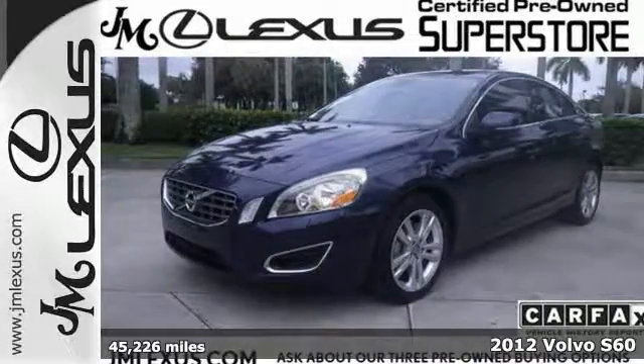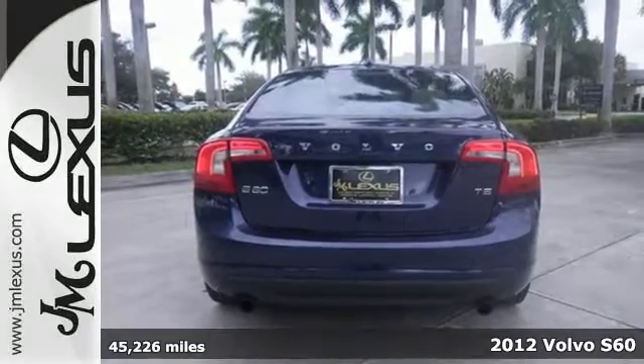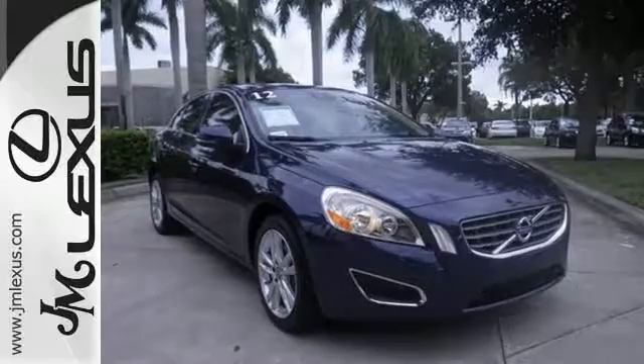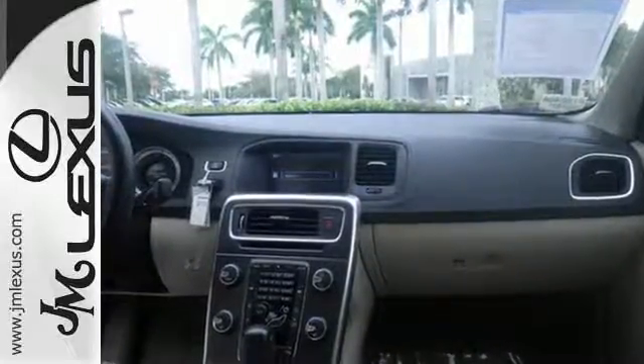Here's the 2012 Volvo S60. Spacious, with a smooth and comfortable ride, you and your passengers will remain safe with its multiple airbags, low tire pressure warning, front fog lights, and four-wheel independent suspension.